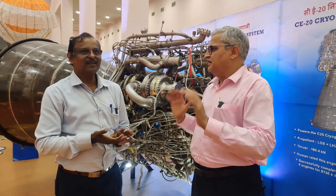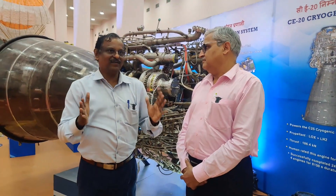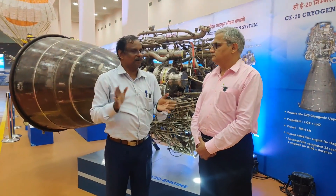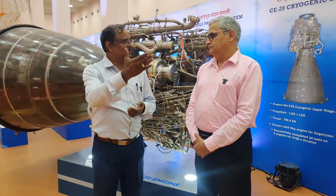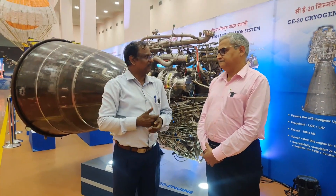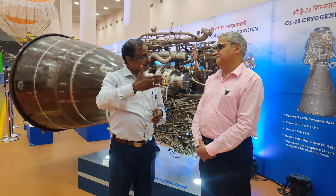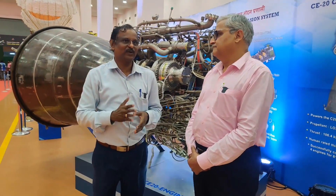Are we in readiness for Gaganyaan? The Gaganyaan development has multiple things. One is human rating of the vehicle — in my opinion, human rating of the vehicle is almost completed. Then we have orbital module system development, which is a new development ongoing. We also have crew escape system development — just last year we had a successful demonstration, and multiple demonstrations still have to be done.